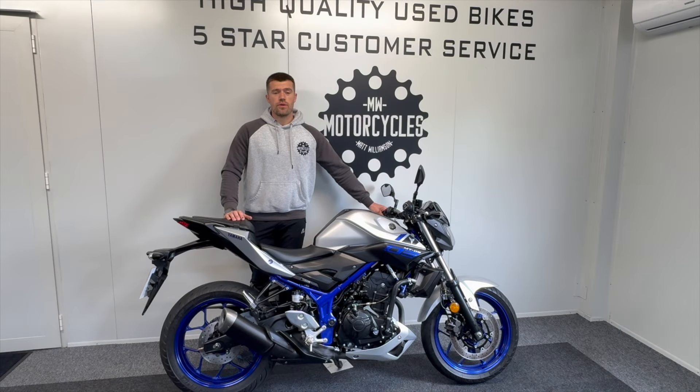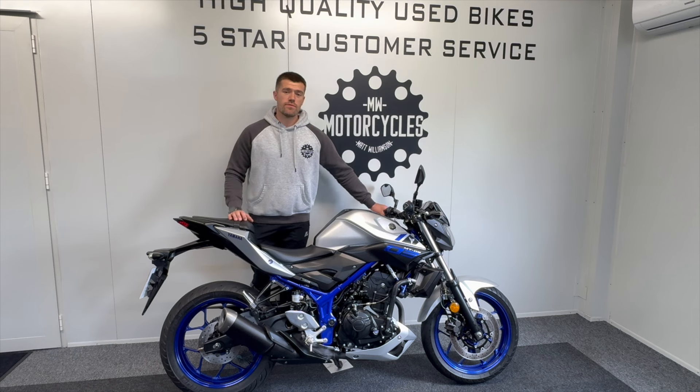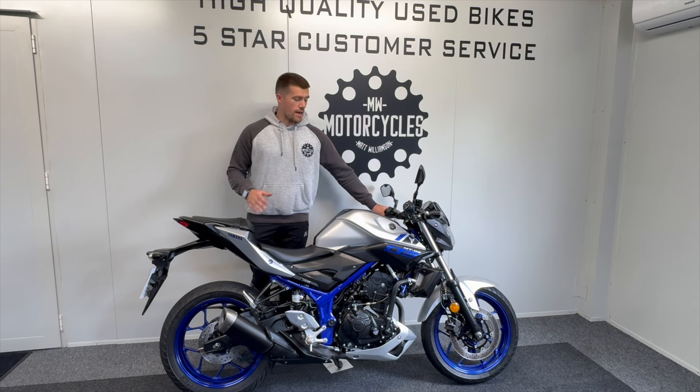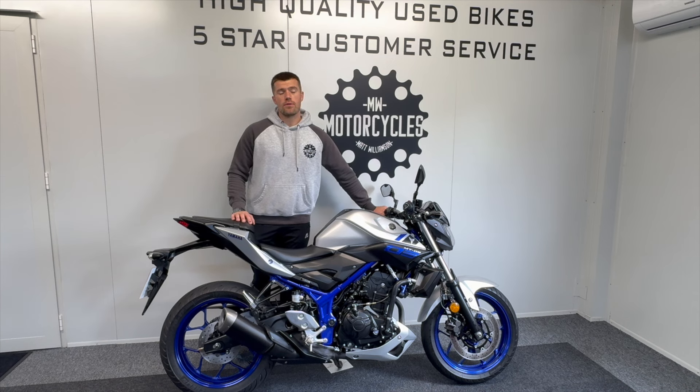Here is our Yamaha MT-03, a 2018 model with just over 10,000 miles on the clock. This is a great value all-around machine — brilliant first buy and great everyday commuter. As you can see, it's in good all-around condition for its age and miles. It's in original condition, which is always nice to see — it hasn't been messed with. We have both keys, the original owner's books and documents, and a fantastic service history with six dealer service stamps in the books, backed up with invoices.